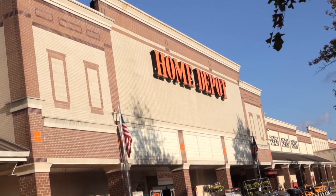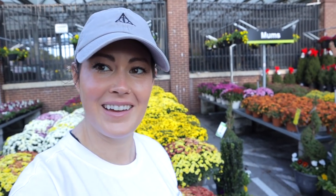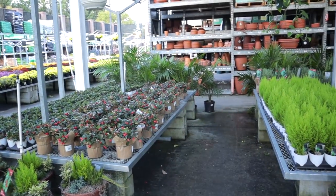Now I am at Home Depot. Side note from houseplants — I've been looking for mums for my porch. I got some from Lowe's and their selection was kind of meh, but look at all these that they have here at Home Depot — they're just everywhere! So if you're looking for mums, I'd say this is the place to get them. Alright, let's go inside and do some plant shopping.